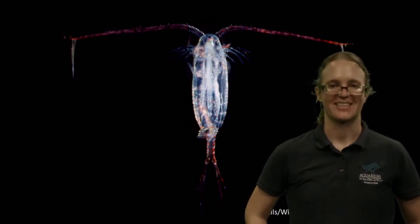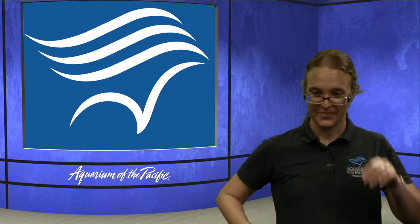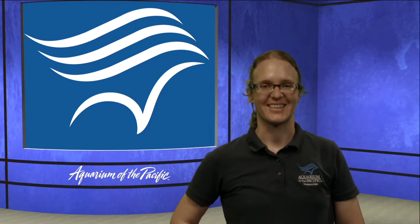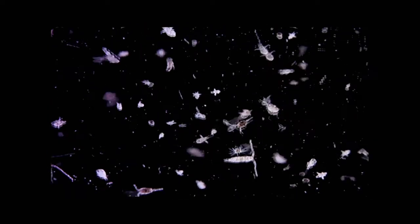Copepods are a type of plankton that spends their whole life as plankton. Here's some video of them. You can see a lot of little plankton — some are just drifting with the flow, while others are having these really short bursts of movement. It's really cool footage. Some are just kind of going along, while others make sudden quick movements.